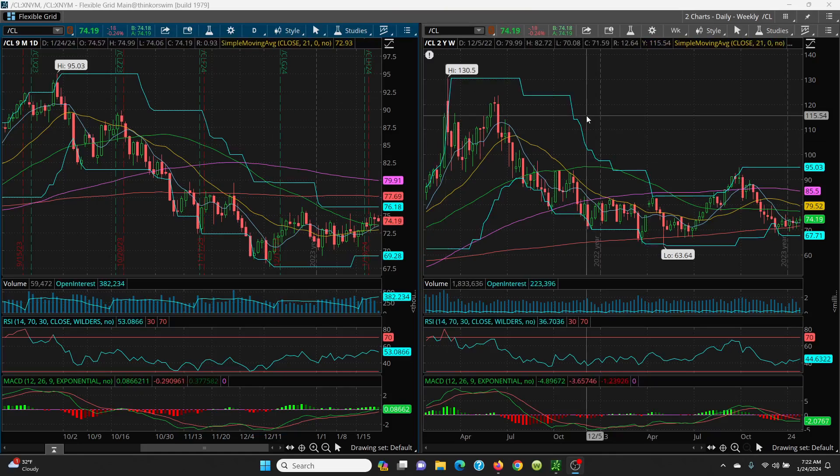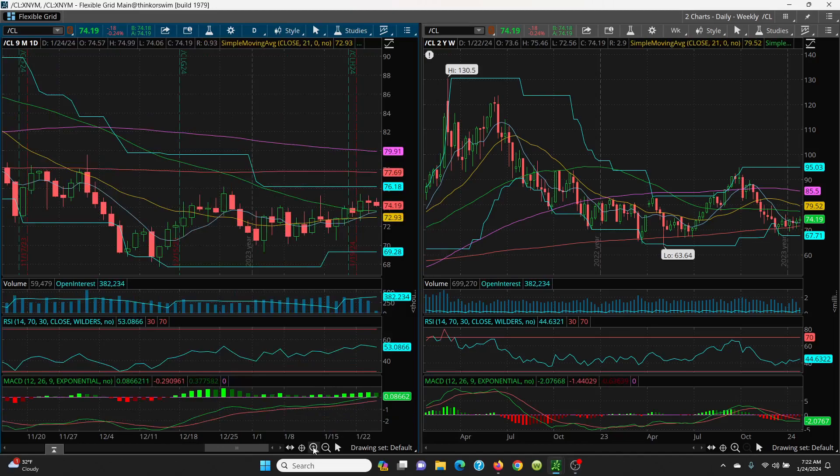Daily and weekly chart. So far today we have ourselves an inside day. If we look at yesterday's candle, even though it was a red candle, it came down and it closed above the 50 and it held at the 8-day — very, very nice. And you're also above the 21-day, so you've got really nice, good support here.